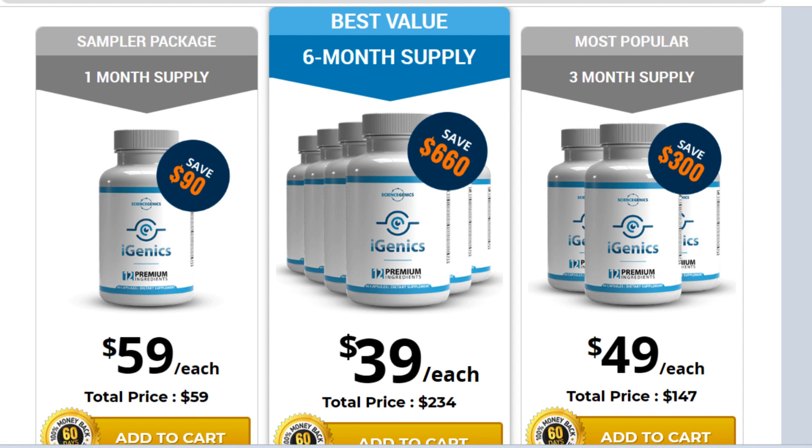I wanted to record this video first to tell you to be careful with the website you are going to buy iGenics from, and also, if you do buy the product, do the exact treatment and take it seriously. Remember to keep in mind that your results will be very different from any other person because your organism acts in a very unique way. I really hope this video helped you and I also hope that iGenics actually helps you a lot to improve your life and the many other benefits that this product promotes.